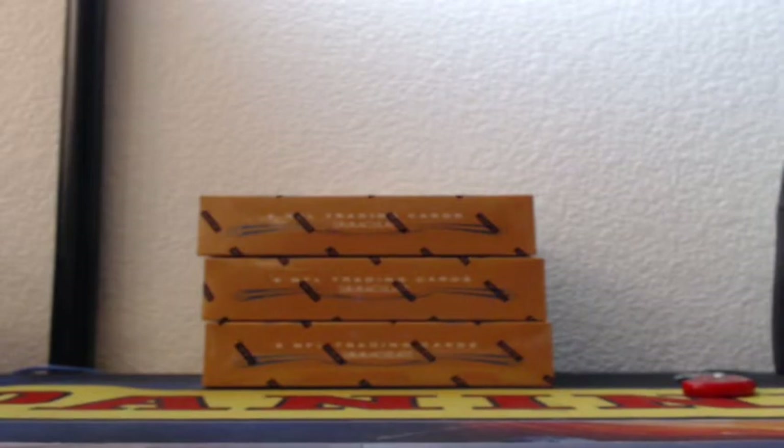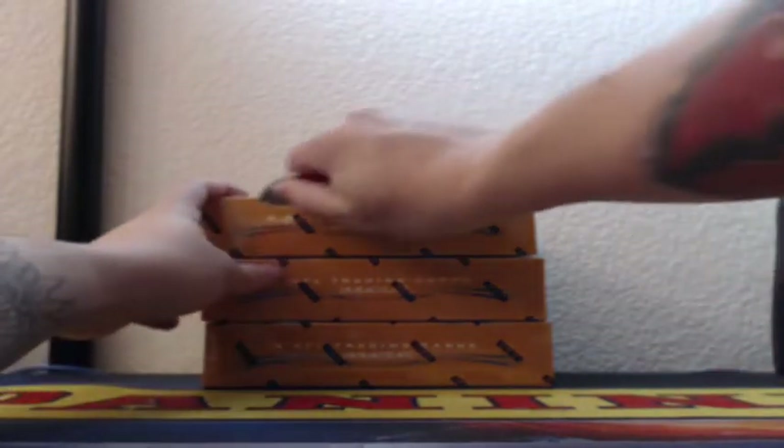All right, ladies and gents, it's time for 2019 Panini Immaculate Football Break number two.